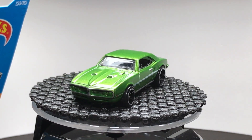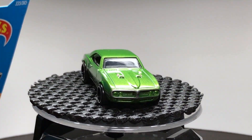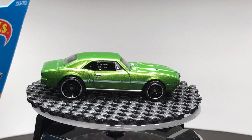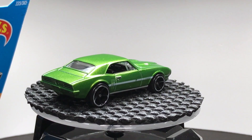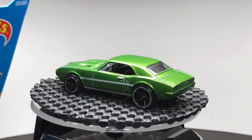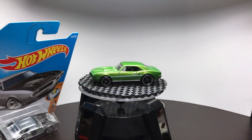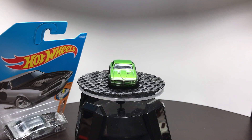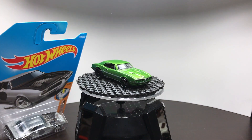Hello everybody, this is a Lamley showcase. That is the Hot Wheels '67 Pontiac Firebird 400 — in fact, that is the debut of that casting. But that isn't the model I'm showcasing today. The model I'm showcasing is that one in the background, but in order to showcase this model we need to start with that model.